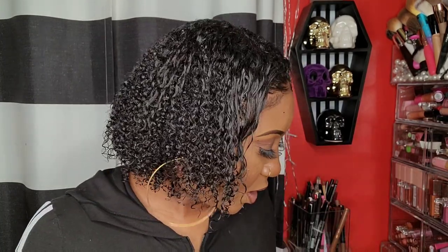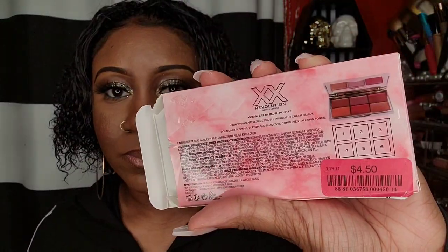I found this Revolution cream palette on clearance for $4.50. The packaging is so cute, but I was a little disappointed in the colors because they look way darker on the packaging than they actually are. Revolution has that problem sometimes — you expect one thing and it looks really light in person. Some of these shades I'll probably use as eyeshadow and some as a highlighter.